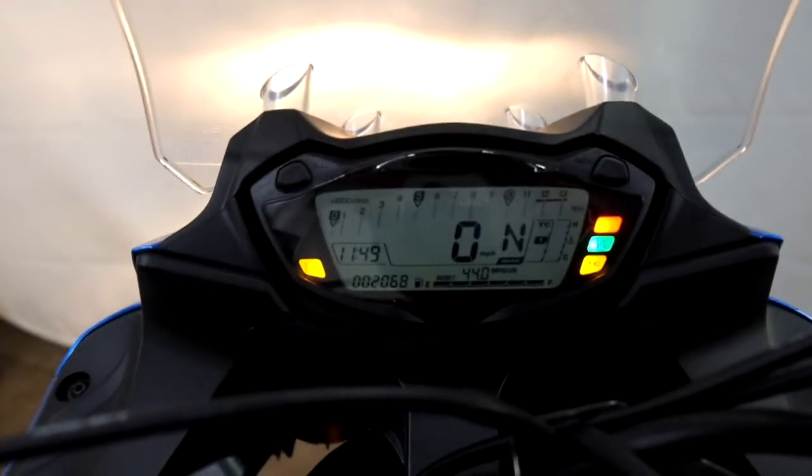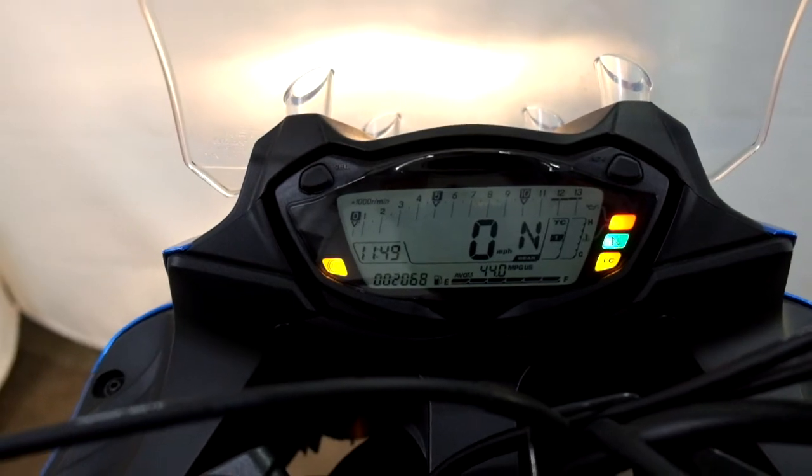Let me show you those miles now — 2,068 miles on it.